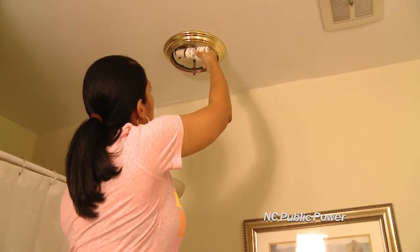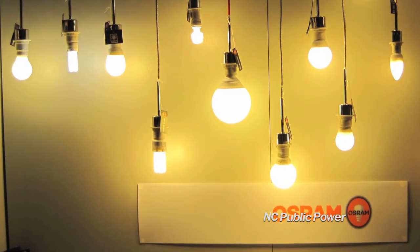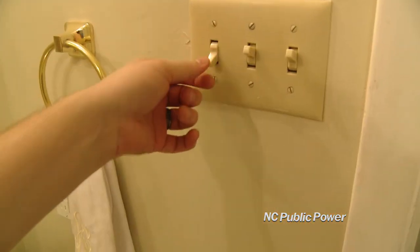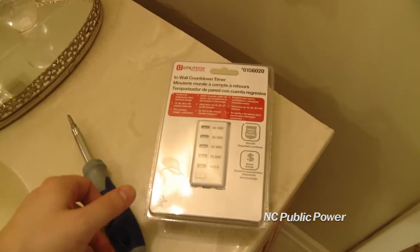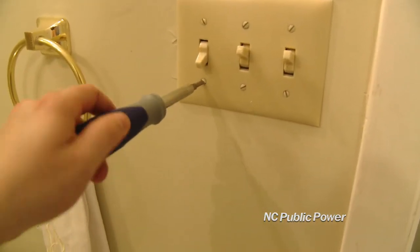CFLs are a bit larger than regular bulbs, but they come in all shapes and sizes now, so you should be able to find a replacement for almost any bulb in your home. You can also buy switches that will turn lights off for you after a set amount of time, though you will need to hire a professional to install them.